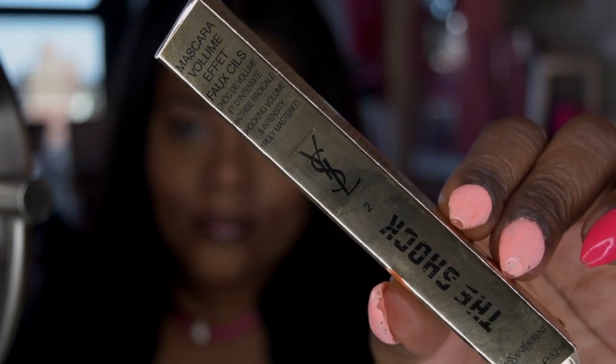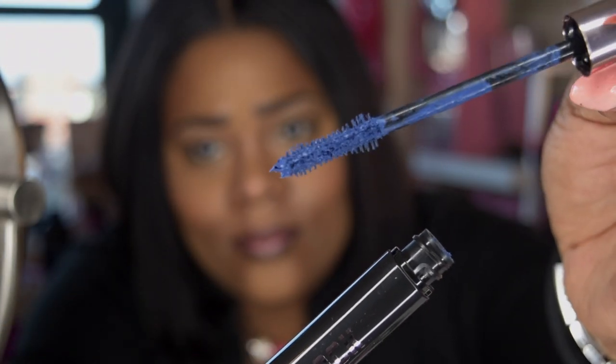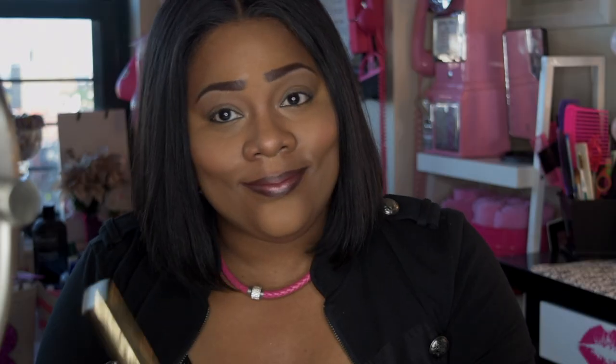The first product I received was the Shock Mascara. It says 'shocking volume and intensity, truly mastered,' and I got it in the color Underground Blue. The next product I received was the Ideal Smoker, and I got it in the color Smoky Burgundy.